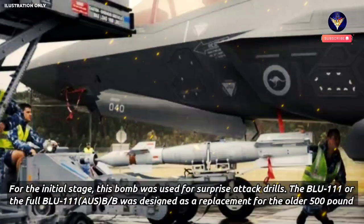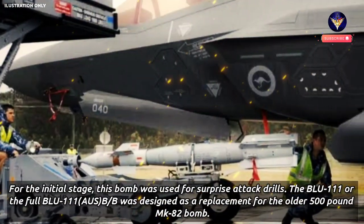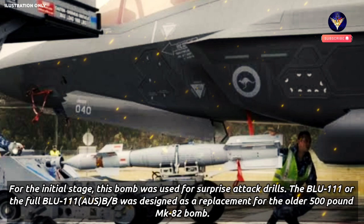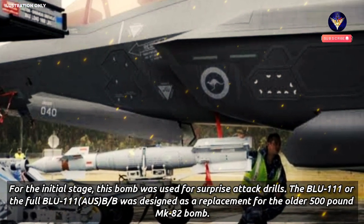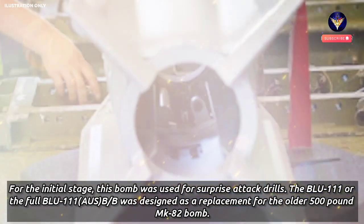For the initial stage, this bomb was used for surprise attack drills. The Blue-111 AUS-BB was designed as a replacement for the older 500-pound MK-82 bomb.